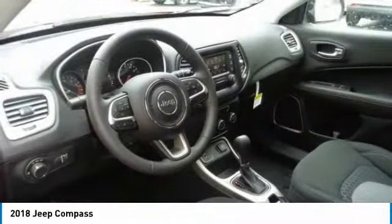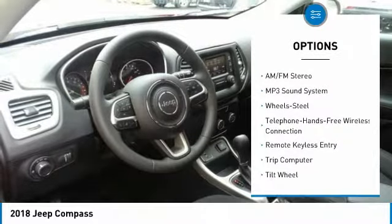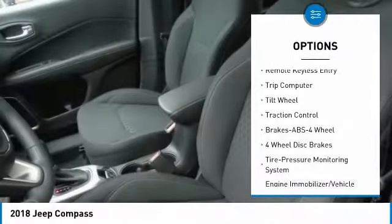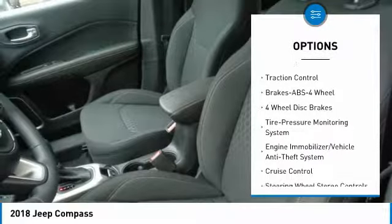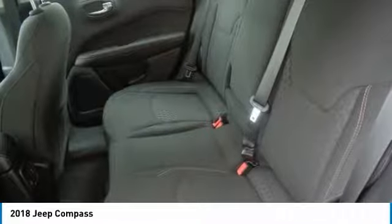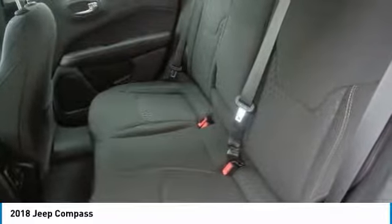Here are some of this vehicle's great options: traction control, anti-lock braking system, Bluetooth wireless data link for hands-free phone, air conditioning, power steering, cruise control, floor mats, rear defrost, AM-FM stereo radio, and FWD.